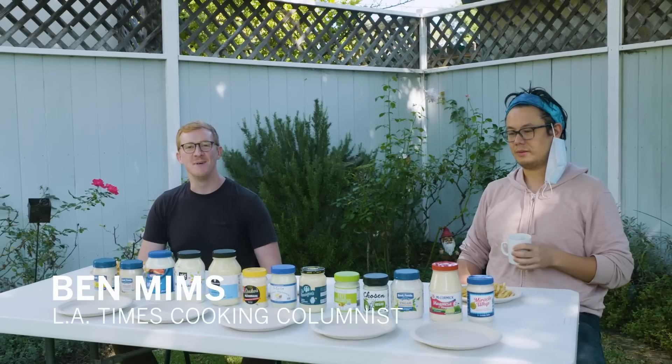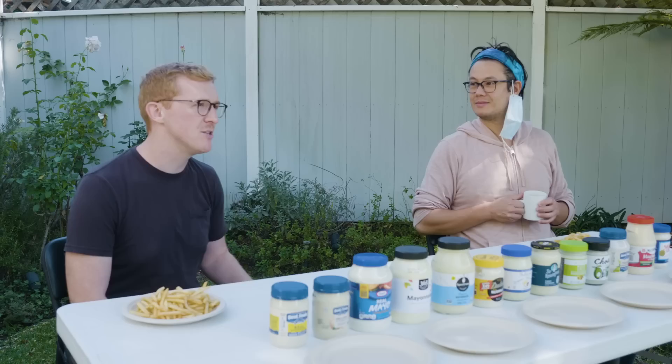Hi everyone, I'm Ben Mims, cooking columnist for the LA Times. Here I have with me Mr. Lucas Kwan-Peterson, also a columnist for the LA Times. Welcome to the Big Mayo Taste Test.